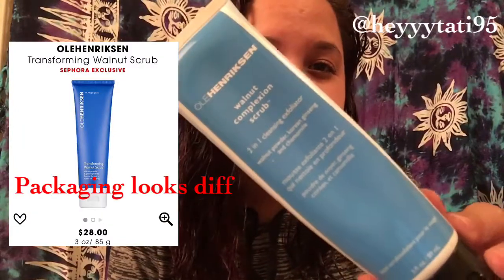I have done a video on it before. It's called Ole Henriksen, and it's a Walnut Complexion Scrub. It's basically an exfoliator. It says it exfoliates and cleanses to purify pores and smooth the appearance of skin texture, with ginseng, chamomile, and jet-milled walnut powder. You apply it to wet skin and gently massage in a circular motion. Use three times per week.